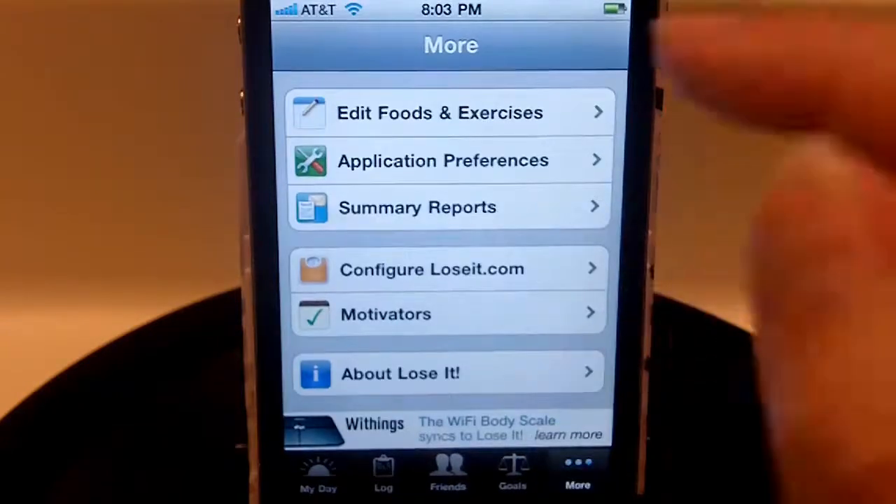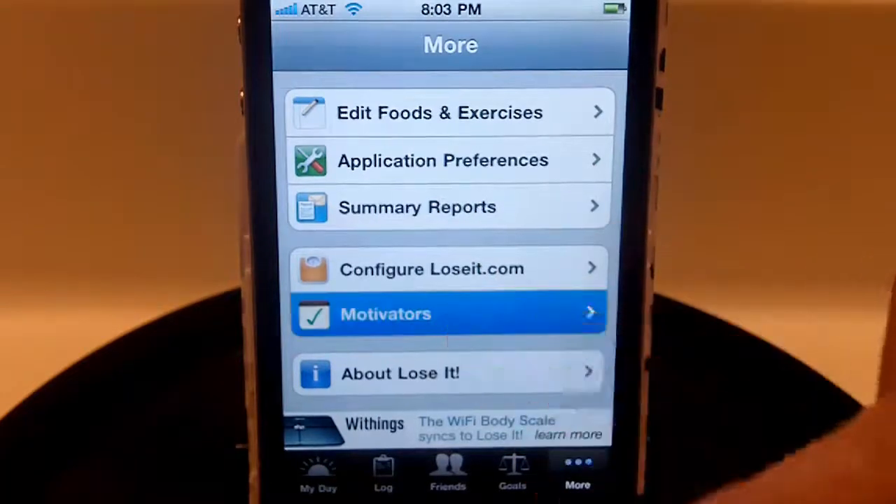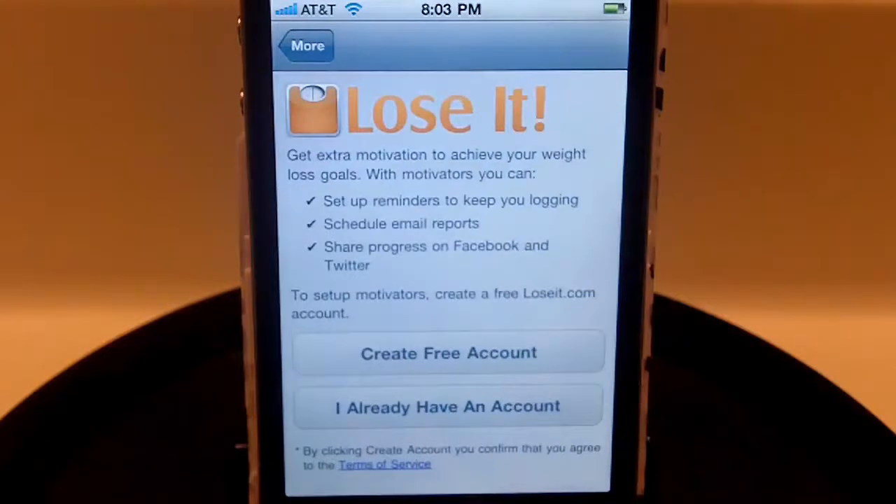Under the More tab you can edit your foods and exercises, get reports, and summarize them right there. Motivators are nice because you can set up reminders that will automatically be sent to your phone or email when you log in. You can also schedule those email reports and share your progress on Facebook and Twitter.